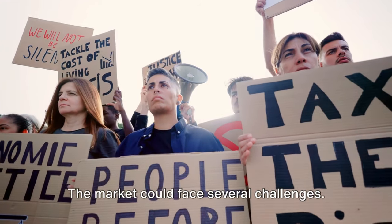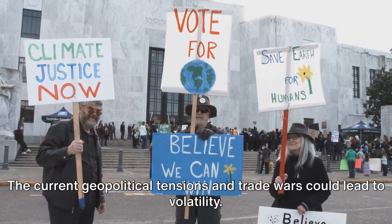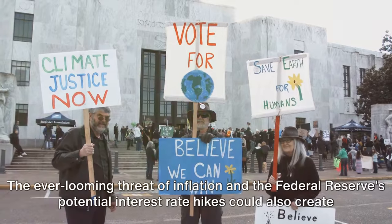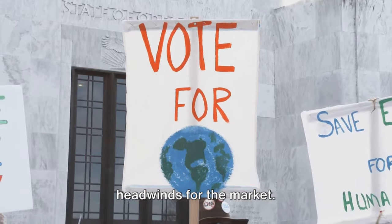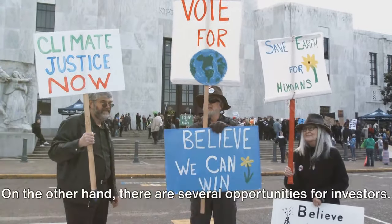However, it's not all rosy. The market could face several challenges. The current geopolitical tensions and trade wars could lead to volatility. The ever-looming threat of inflation and the Federal Reserve's potential interest rate hikes could also create headwinds for the market. Investors should be prepared for possible short-term corrections and price swings.